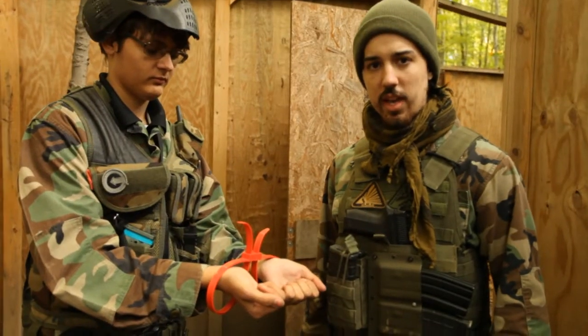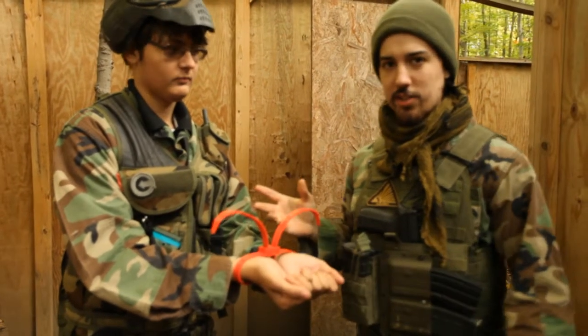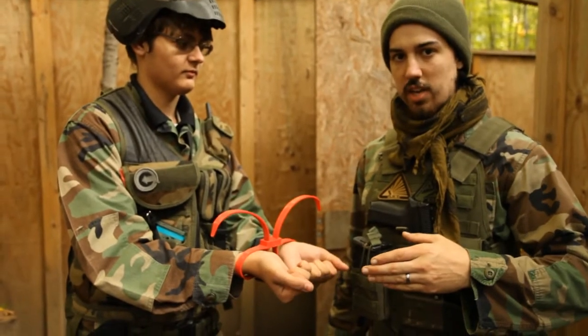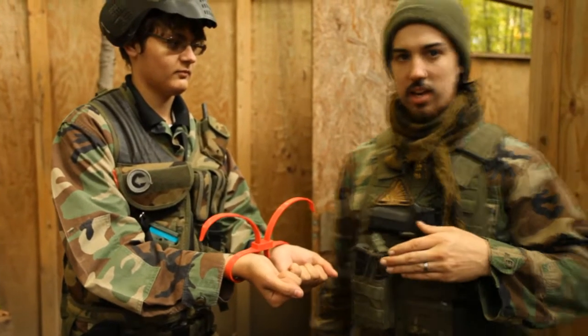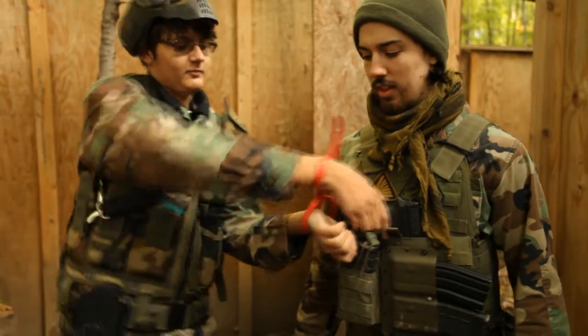During the crackheads game, we use training zip ties to keep the crackhead secure. You can't escape from the training zip ties yourself, but you can steal a weapon while you're in the zip ties.